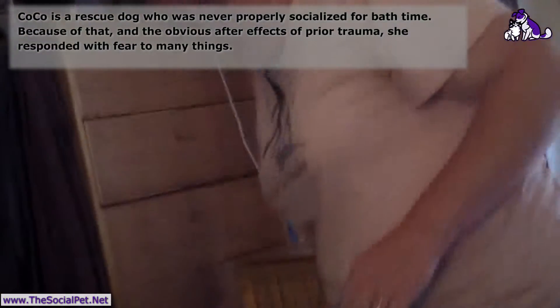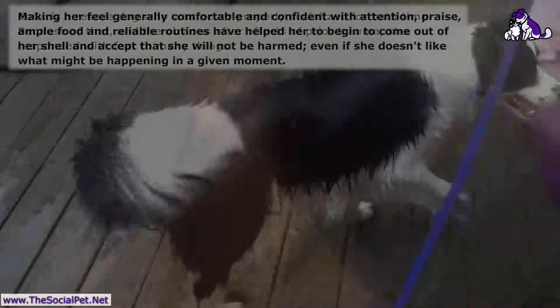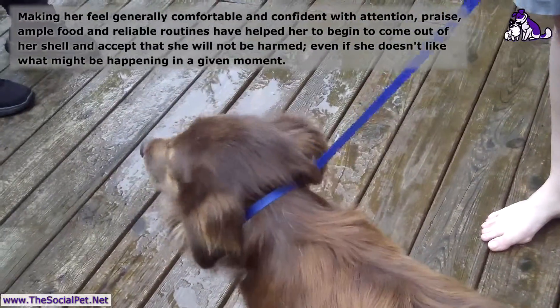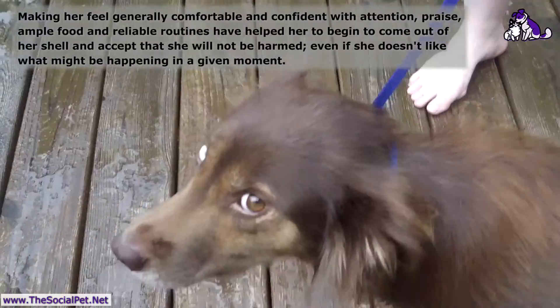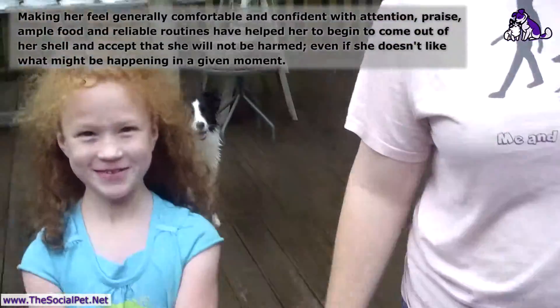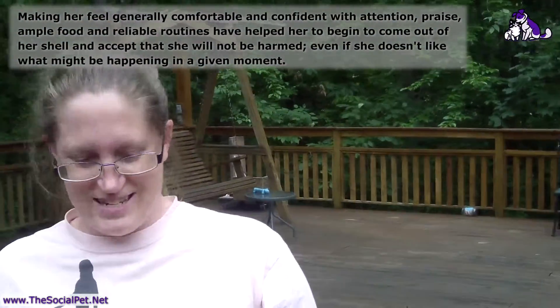We took Coco for a walk before we try this so she can have a chance to go to the potty, because sometimes if they get stressed they can go potty during the process. I'm going to be mommy's helper — I have a couple of helpers, yes I do.